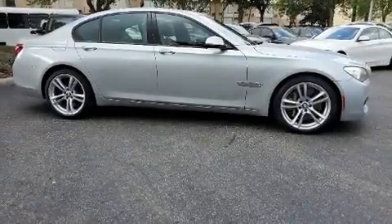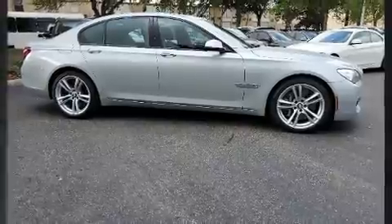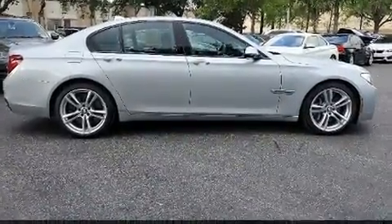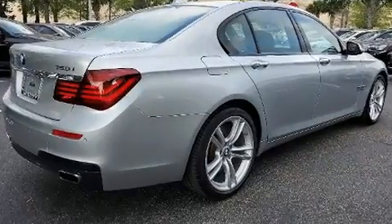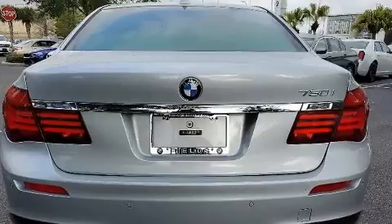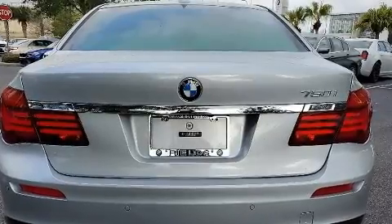You can expect a lot from the 2013 BMW 750i with less than 40,000 miles on the odometer. This four-door sedan prioritizes comfort, safety, and convenience. It features an automatic transmission, rear-wheel drive, and a powerful eight-cylinder engine.